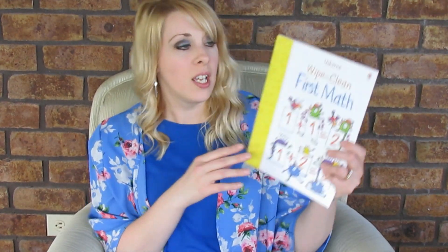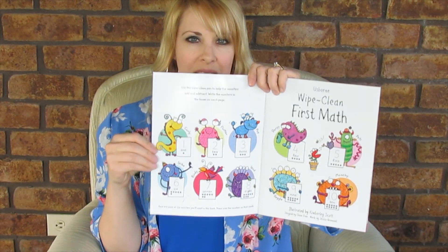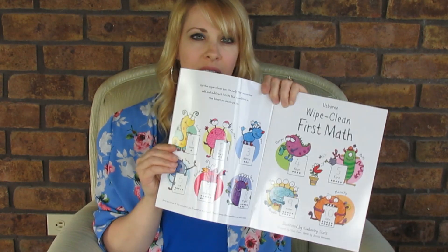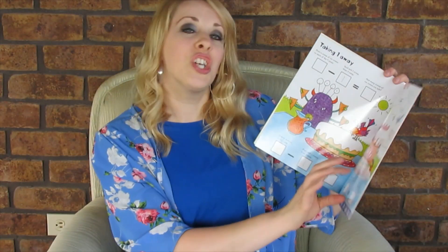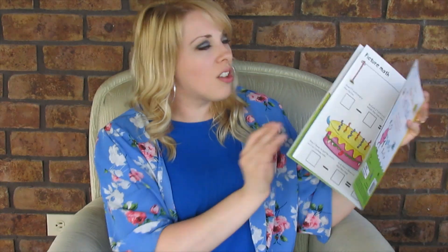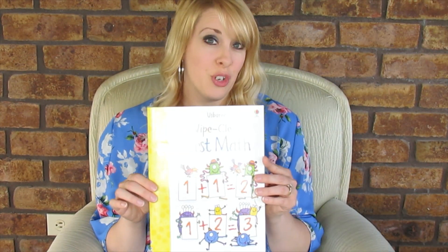For my little guy who's four and just getting the basics of numbers, alphabet, and stuff, I found an Usborne wipe-clean First Math book. It's this laminated paper that you use dry-erase on — tracing numbers, different math facts, taking one away, subtraction, all that fun stuff. Normally these are $7.99 and I got this for 50 cents. He's going to love it.